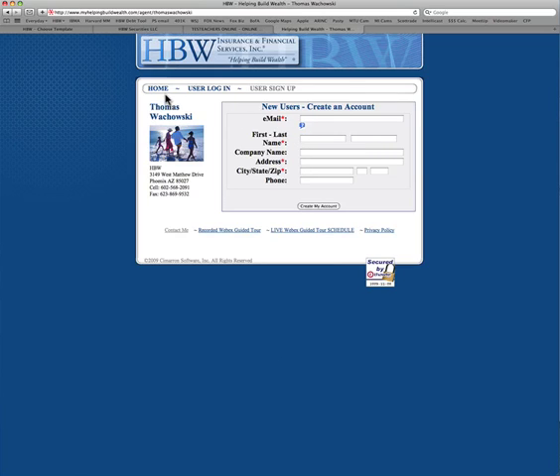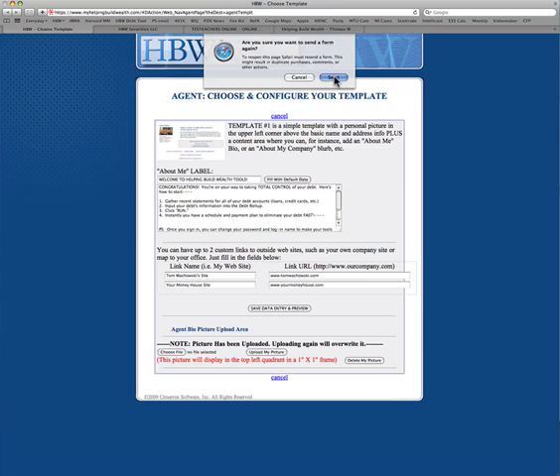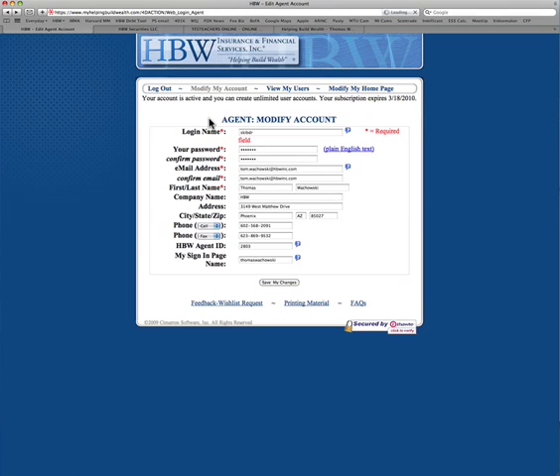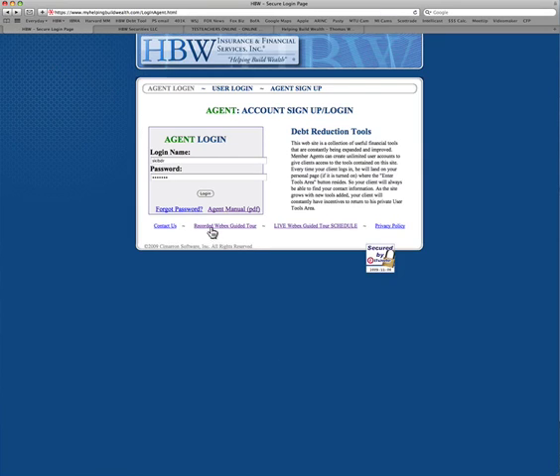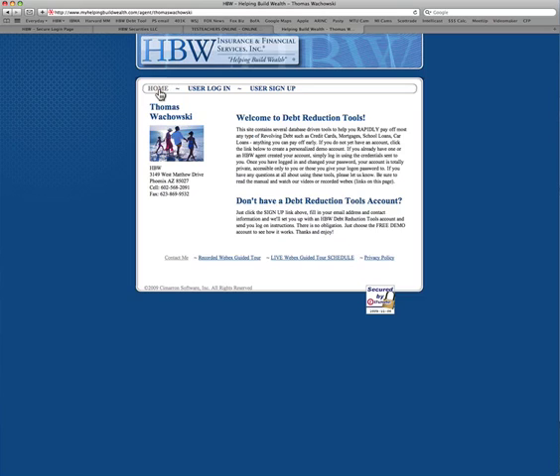I'm not going to go through exactly how it works because that's what the recorded Webex guided tour does — it takes you through the entire thing step by step, everything you need to do to sell this product. Once you've watched the video, go up here, click on Agent Sign Up, build your website, and then market this service.